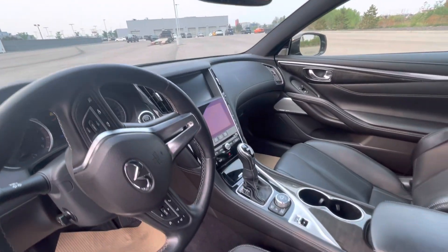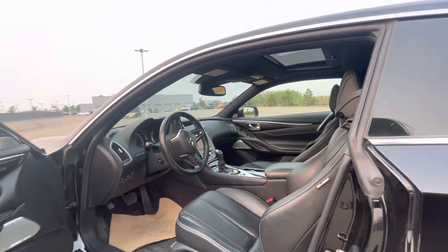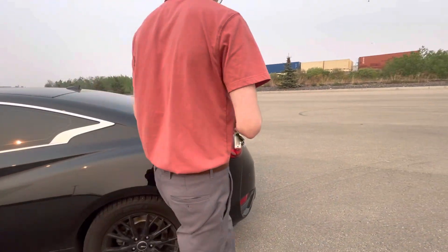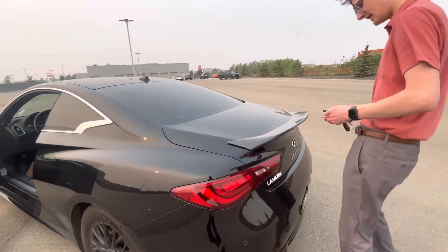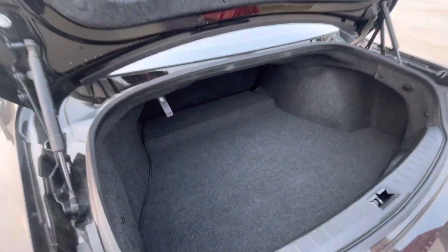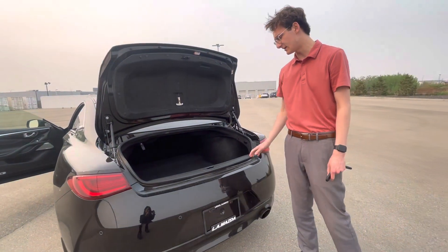You have those gorgeous leather seats and power seats as well. There is a massive infotainment screen in the center there, and you're also going to have a sunroof in this vehicle. Tons and tons of features — backup camera as well, and there's a very sizeable trunk space in here too.